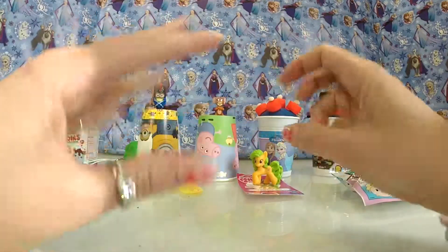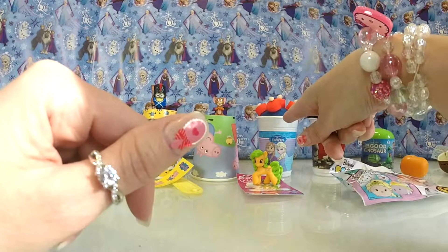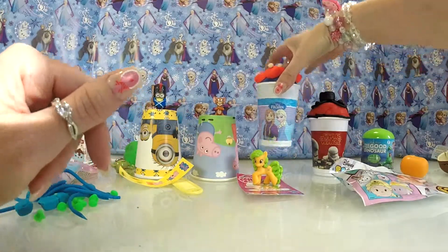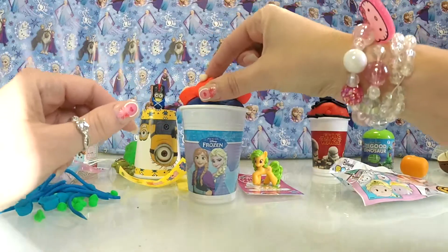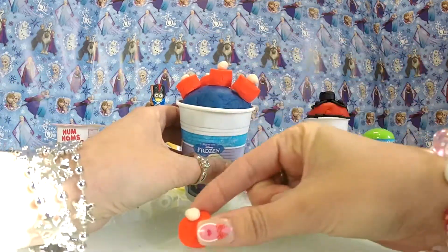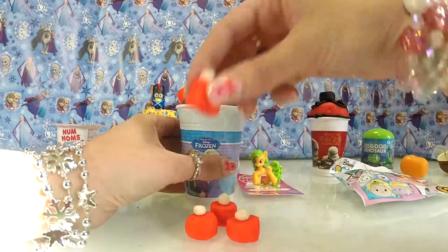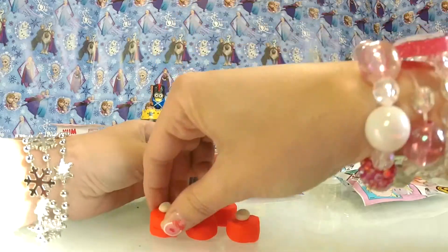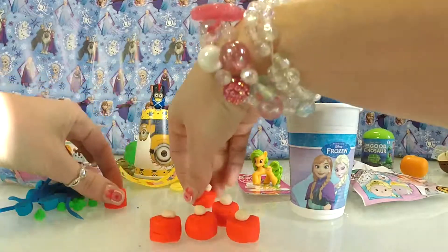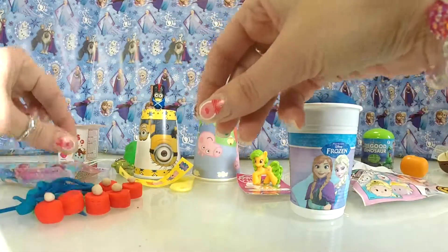Right, what shall we open next? I think we should open this one — the Frozen, Disney Frozen. Wow, look at them! I just want to eat these little cakes on the top — how beautiful are they? They look really, really tasty and I want to eat all of them. Let's put those over there with everything else and let's open this up — let's get the blue.